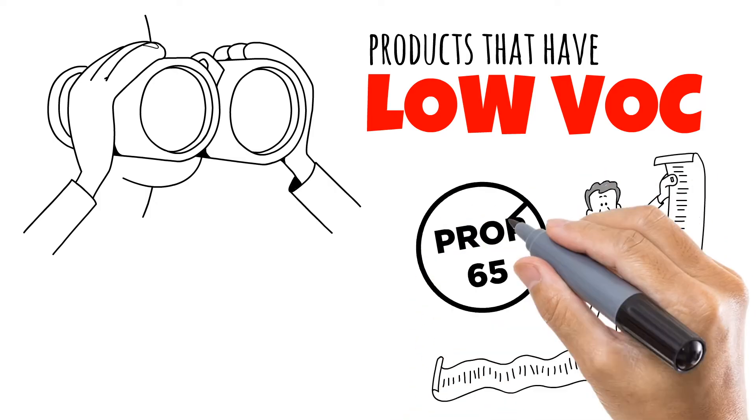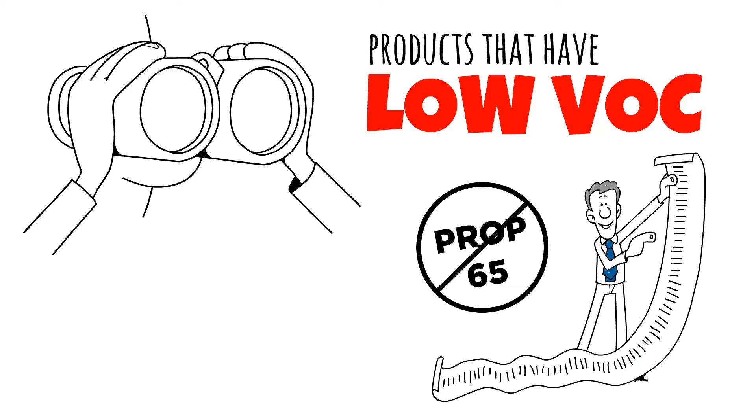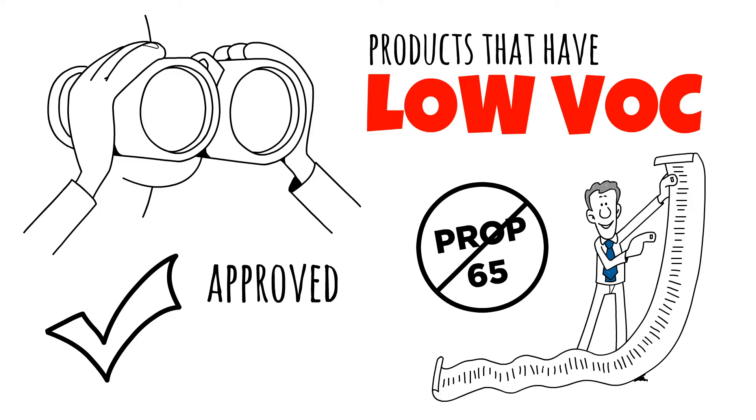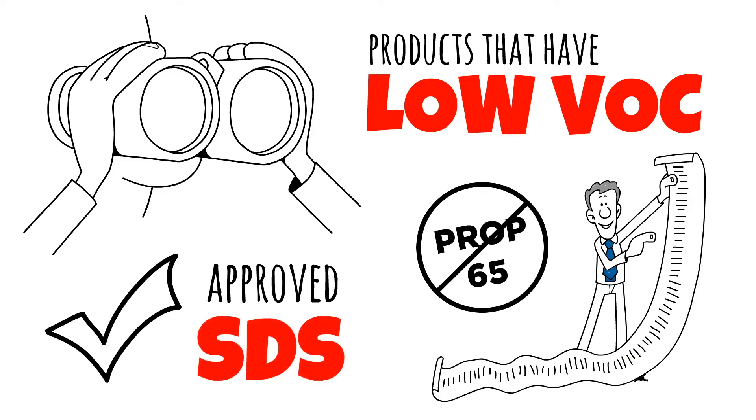Chemicals on the Prop 65 list are known to cause cancer, birth defects, and reproductive problems. You can easily find this important information by requesting to see an approved SDS from the product you're researching.